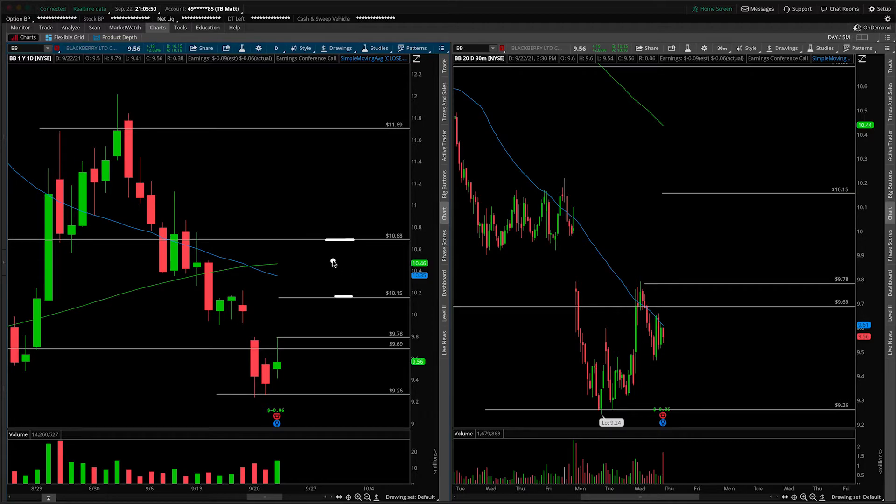By the time 9:30 rolls around, maybe the open will be closer to the overnight high, and you have something like this: open, fail to take it out, trade lower for the gap fill. I don't know how it's going to unfold, but that's the framework that we use.